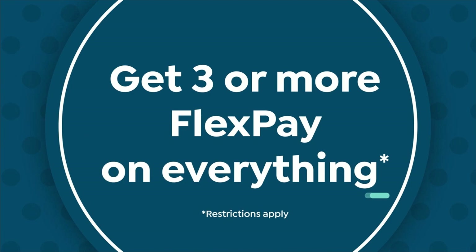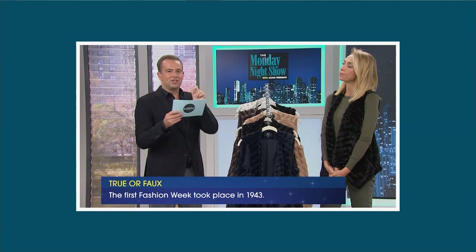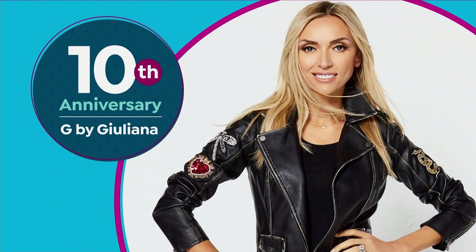It's time for the Monday Night Show Challenge — Truth or Faux. You've got to get three out of five right. Question number one: the first fashion week took place in 1943 — true or faux? She's going with true. And the answer is true! That's pretty darn good. That's like my happy dance when I answer something correctly. Truth or Faux — that is hilarious, we've got to play more games every single show.